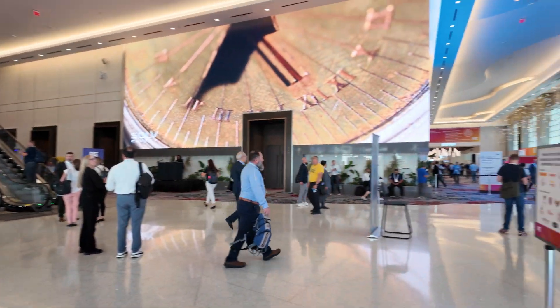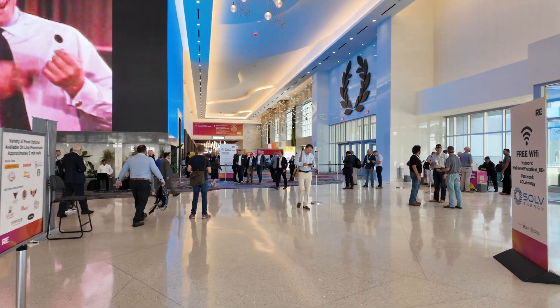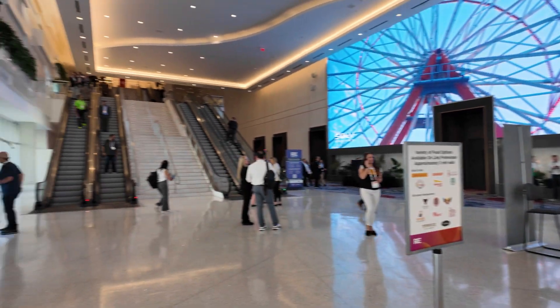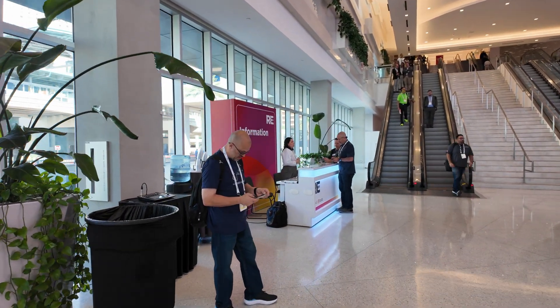I kind of did a thing very impulsively, very last minute. I ended up catching a flight to Vegas and we're out here at RE+. We're a little early in the morning right now. We've got about an hour before we can actually get into the exhibits and everything, but I'm just here wandering around and look who I ended up running into.